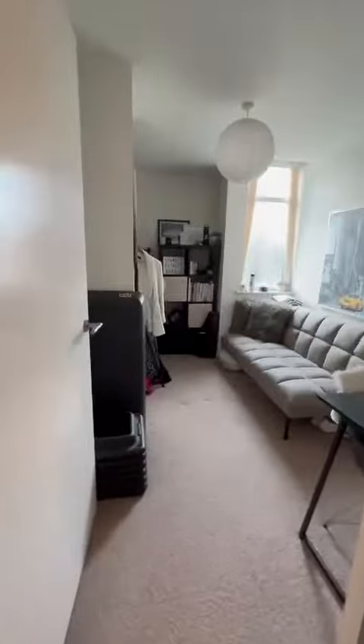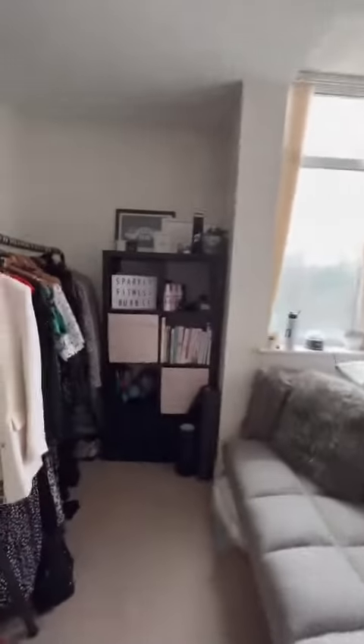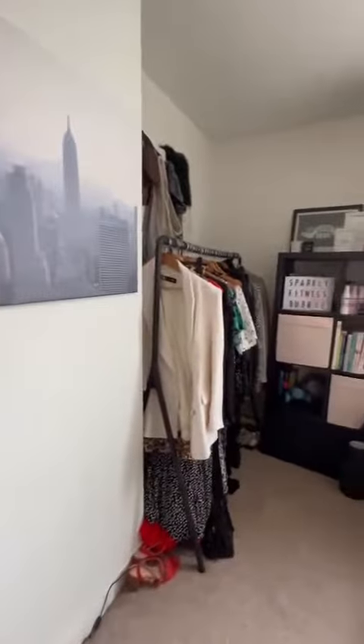And lastly, just down the hallway into the second bedroom. Again, as you can see, it's a good size, lovely and bright, with plenty of space.